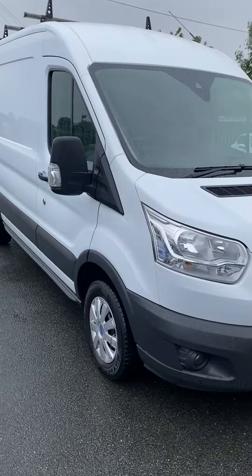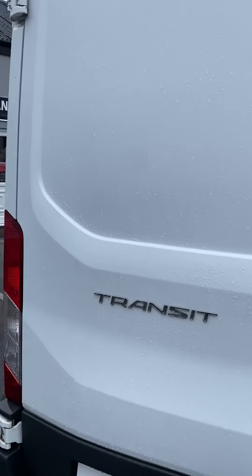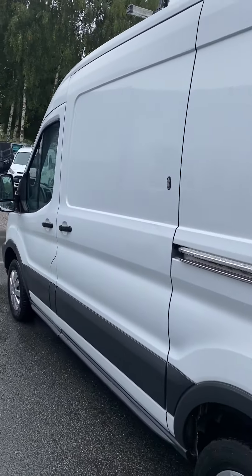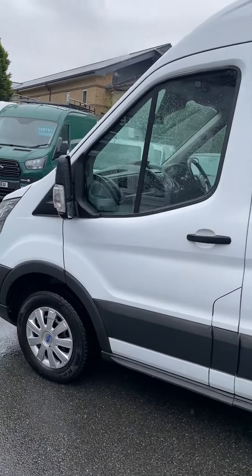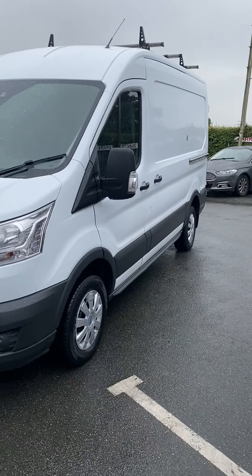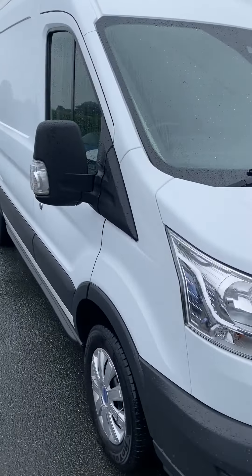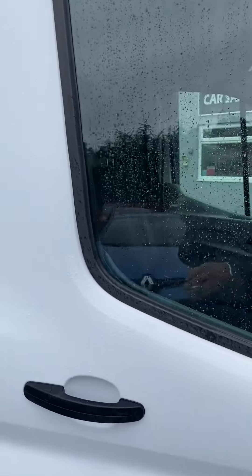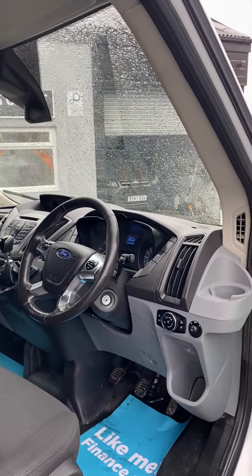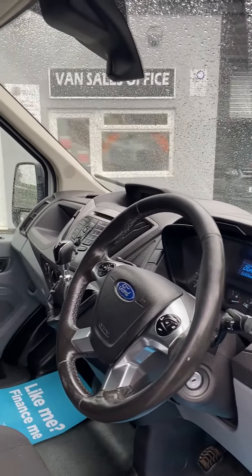Hello, welcome to JL Vans. Just doing a walk-around video of this 2016 L2H2 Transit. This is a Trend, 125 horsepower, with security locks. It's got front fog lights and front parking sensors, rear parking sensors, roof rack, heated front windscreen, and security locks on all of the doors — on the rear doors and side loading door as well.